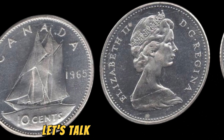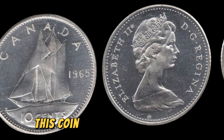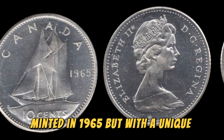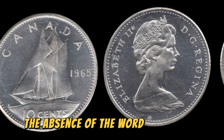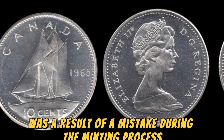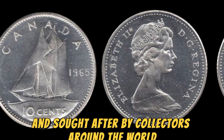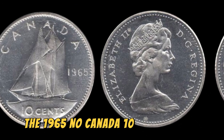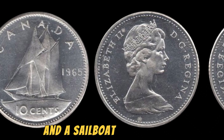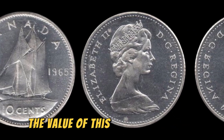The 1965 No Canada 10 cents coin is part of a series of Canadian dimes minted in 1965, but with a unique twist: the absence of the word Canada on the coin. This error was a result of a mistake during the minting process, making these coins incredibly rare and sought after by collectors around the world. The coin is made of nickel and has Queen Elizabeth II on one side and a sailboat on the other. While the design may seem simple, the value of this coin is anything but — it is estimated that only a handful of these coins exist today.